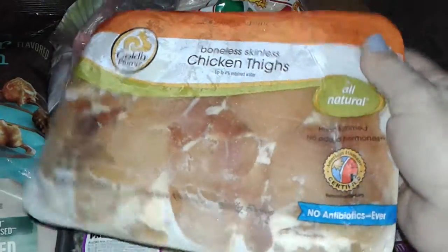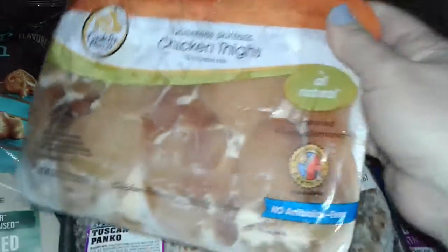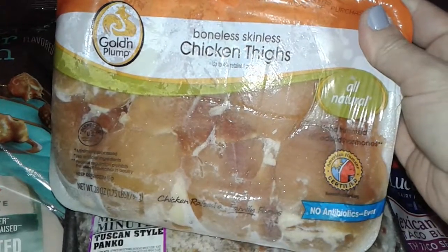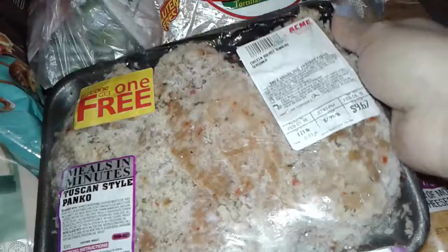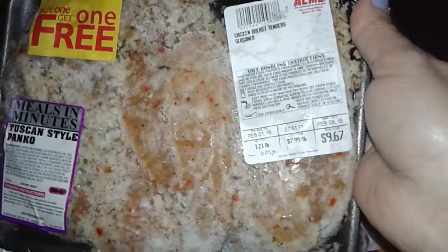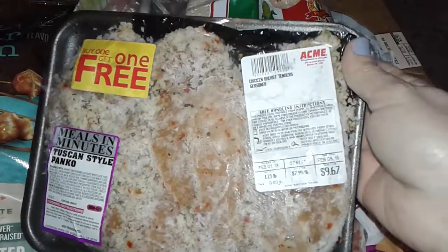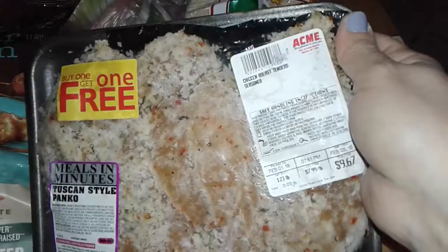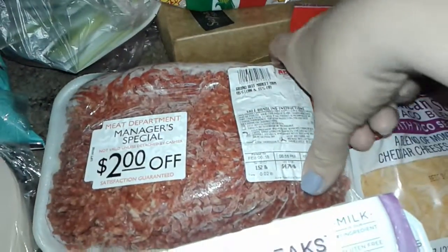This is all frozen and hard and cold, so I'm just going to throw this back in the freezer. This doesn't have no antibiotics in it and it says boneless and skinless. Then I got this one here, the Tuscan style panko breaded chicken breast — actual chicken breast, breaded up Tuscan style panko. And then I got this for free, a big thing of ground beef.